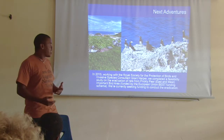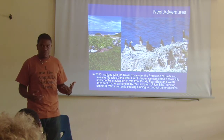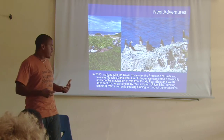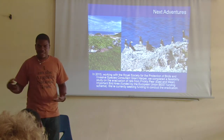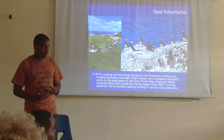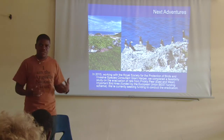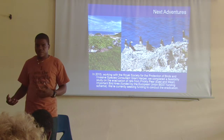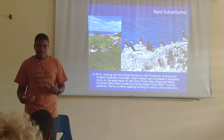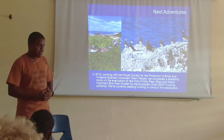Our next planned eradication is at another island, which has a restaurant and people tend to visit frequently, meaning rats could be present there too. We have just completed a feasibility study on that island to assess whether it would be possible to eradicate the rats, and we hope to secure funding soon.